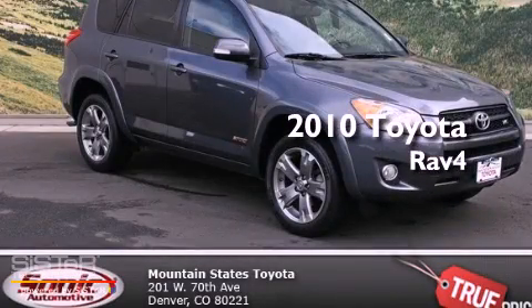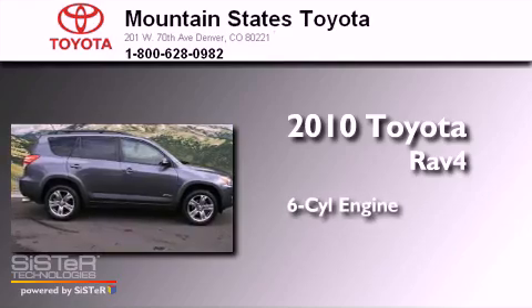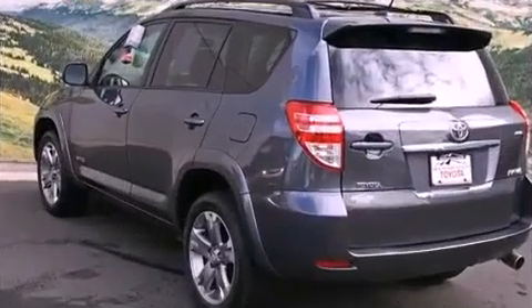This is a certified pre-owned 2010 Toyota RAV4. It features a six-cylinder engine, a five-speed automatic transmission, and four-wheel drive.